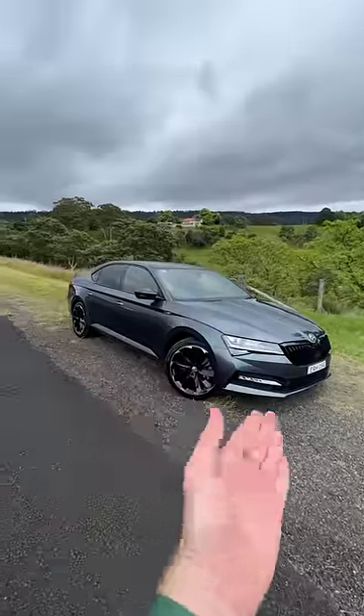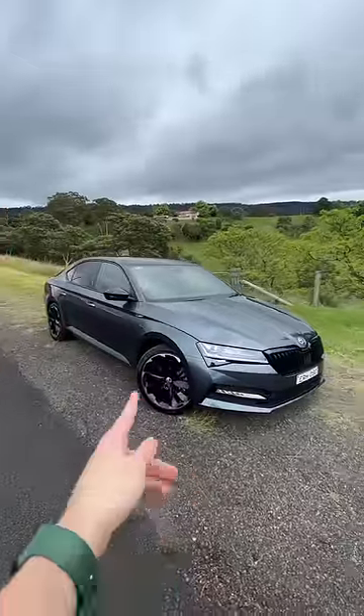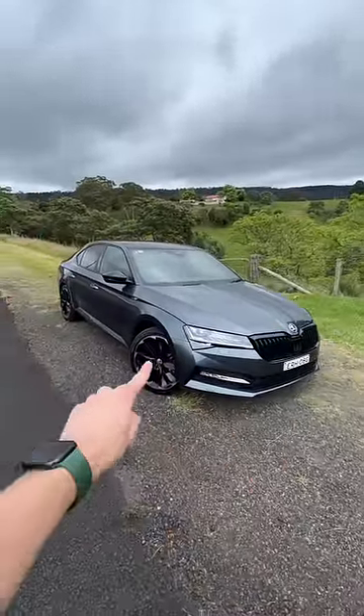This Skoda is not quite a sedan, but it's also not quite a wagon either. It's called the Skoda Superb and it's a liftback. And here are three things I like about it and three things I don't like about this car.